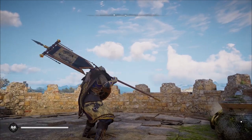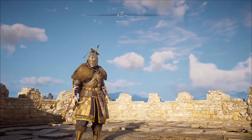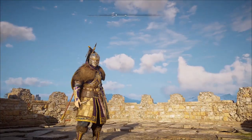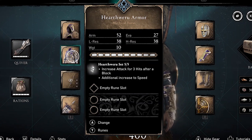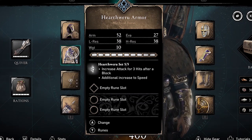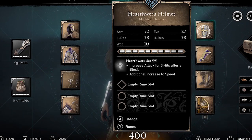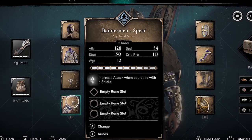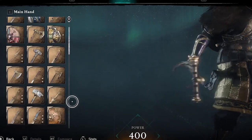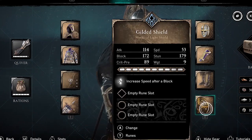Let's take a closer look at the perks that are on this gear. The main perk is increased attack for three hits after a block. So after a block you're going to have more powerful attacks when wearing this armor set. The perk on the spear is increased attack when equipped with a shield, and it's any shield — it's not this specific shield. This is the gilded shield.